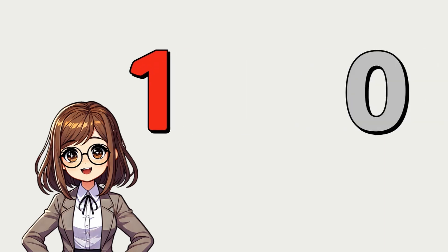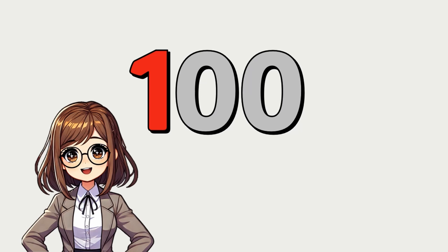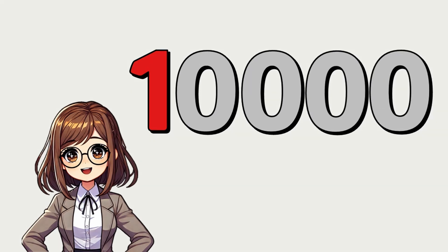Did you notice something? Each time, we add a zero. Every time we multiply by 10, we grow bigger and bigger. This is how numbers get huge really fast.